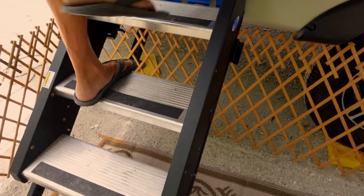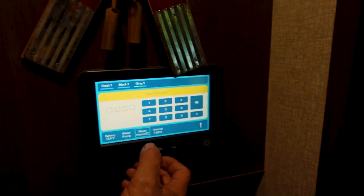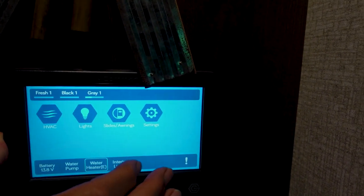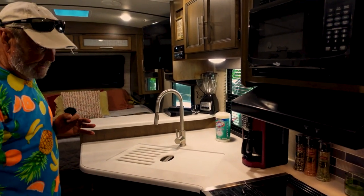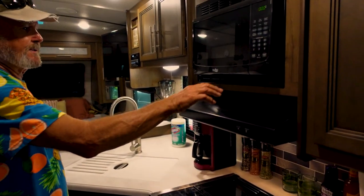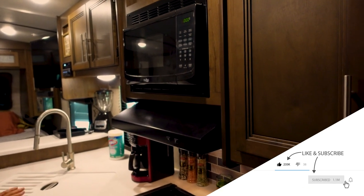Let's go inside and take a look. A little bit of leaves on the floor — hey, we're camping right? This is the Connect panel — turn this on and there's all your details. Here's the lights, you can check all your tanks and everything from here.